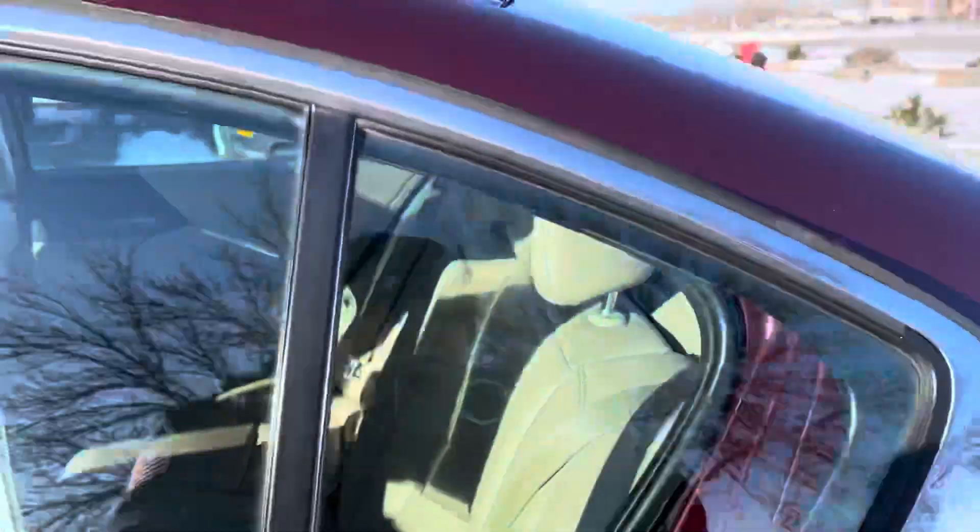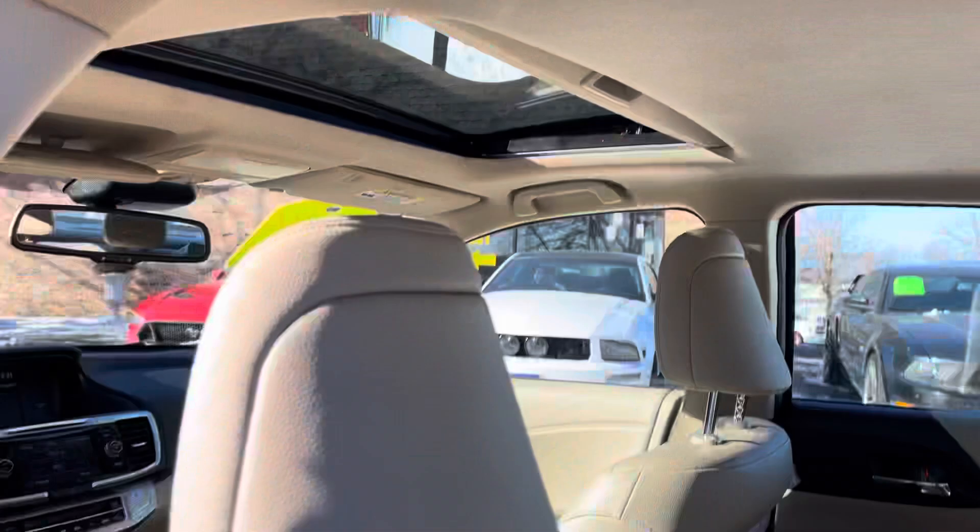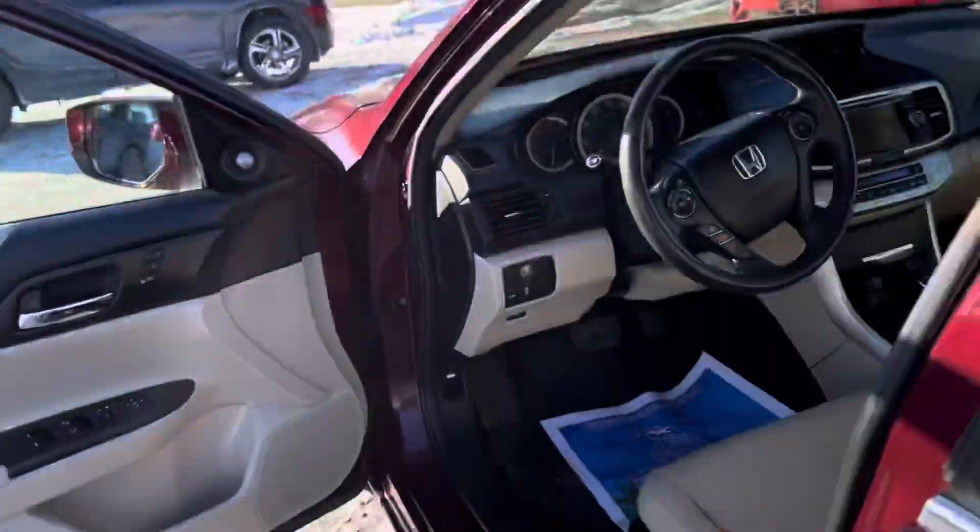Just had the vehicle detailed. Plenty of room back here. Clean headliner. Take a look at the trunk space — generous trunk space.